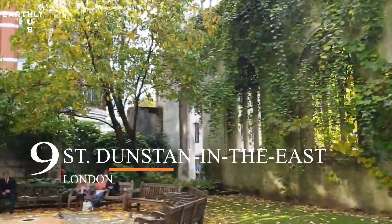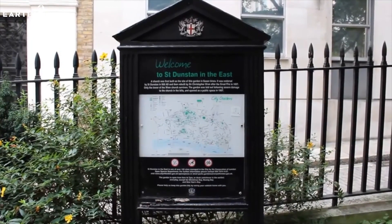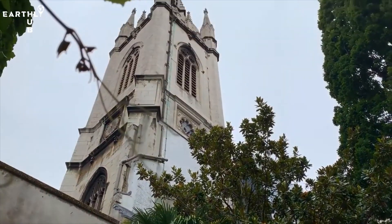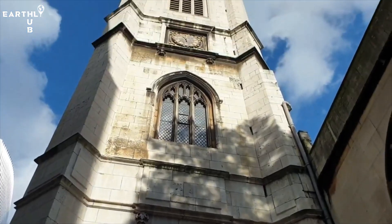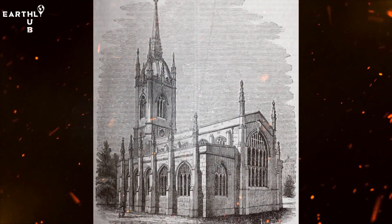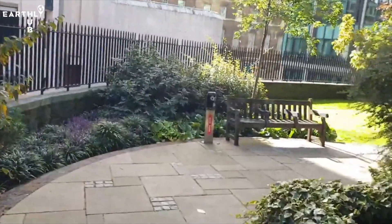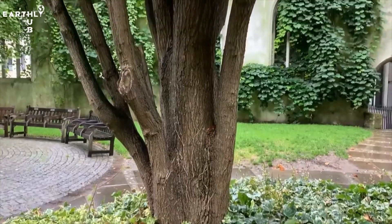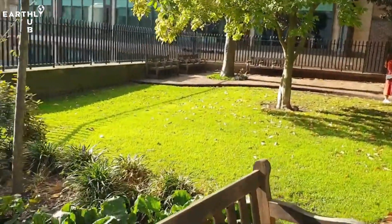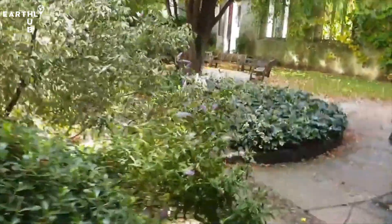At number nine, we have St. Dunstan in the East. If you're looking for a place that has got that old school charm, you should check out St. Dunstan in the East. It's an incredible attraction tucked away in the city, perfect for anyone who loves history, architecture, or just a peaceful spot to relax. The church was built back in the 1100s and went through major events in history, including surviving the Great Fire of London and World War II bombings. It's still standing strong and has been turned into a beautiful public garden, with ivy-covered walls, twisted trees, and quiet spots to sit and soak up the atmosphere.